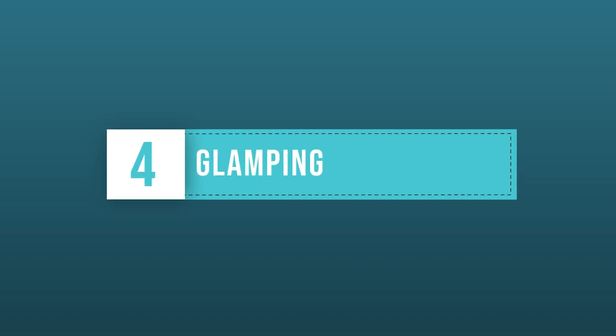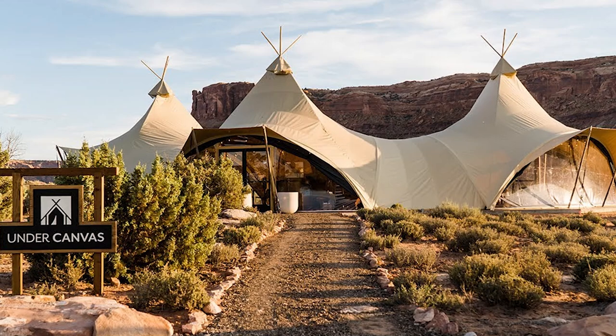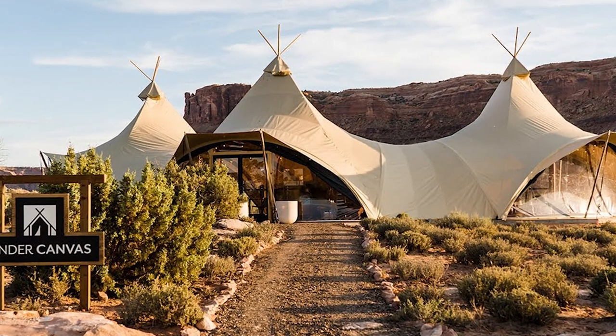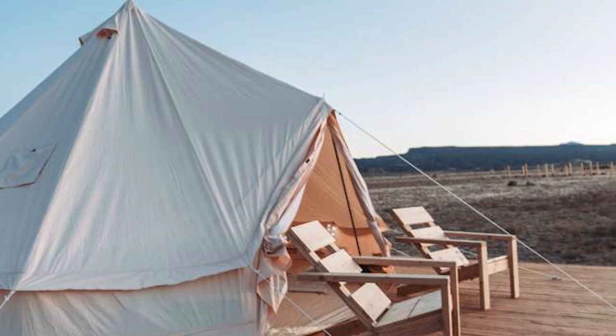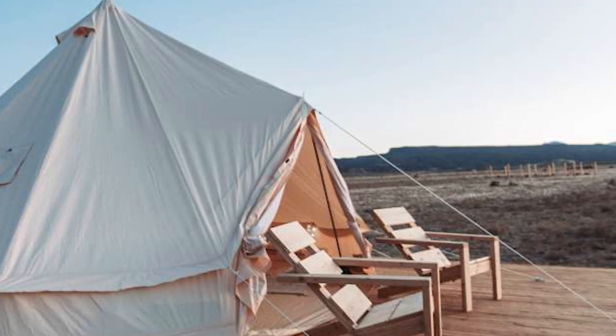The final option on the list is glamping. Glamour camping has certainly become a more popular way to stay, and there are a few different glampground options in the areas around the park, including Moab Under Canvas and Glamping Canyonlands.